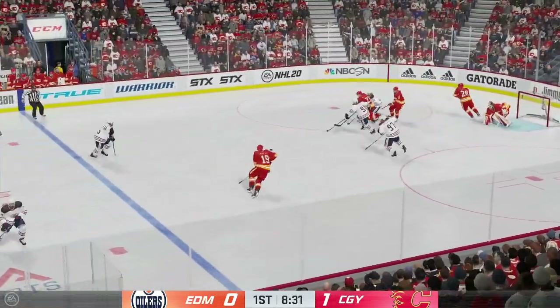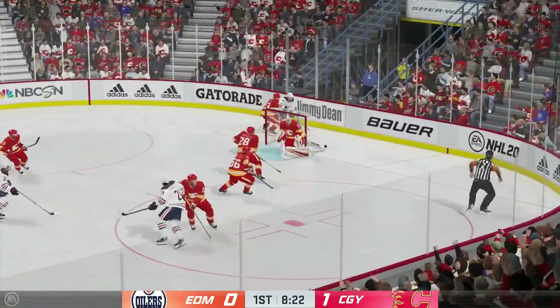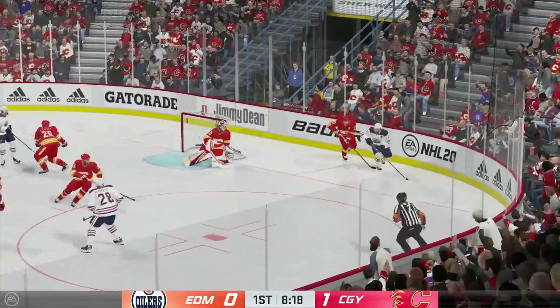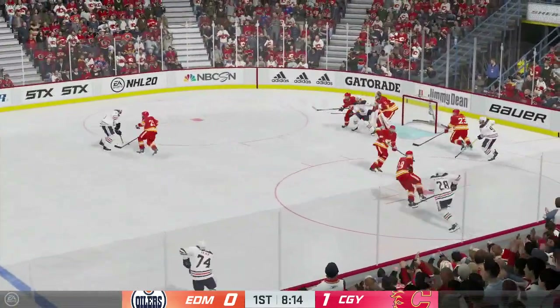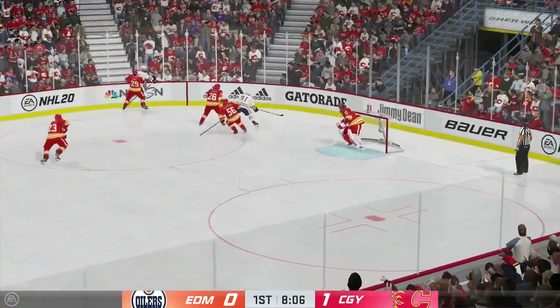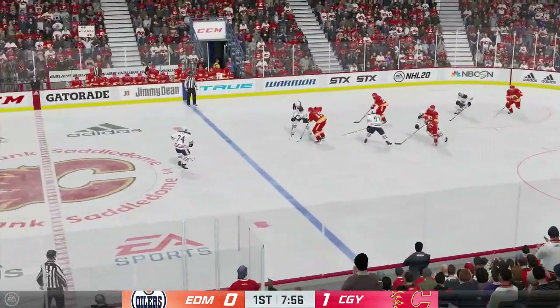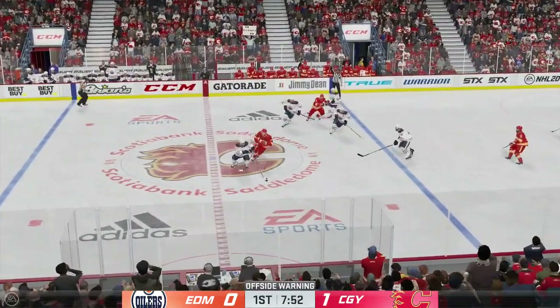On the doorstep. Gains control of the puck here at the line. And that's broken up with a stick in front. And makes the save. And a good use of the body to knock the puck loose. Battle along the boards and the puck's knocked loose. Moves it quickly over to Gustafson. And a stick in the lane ends that threat.